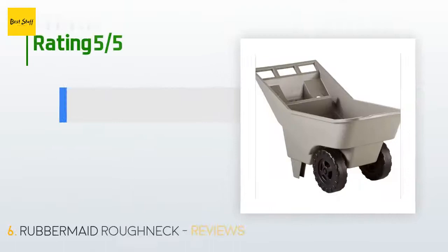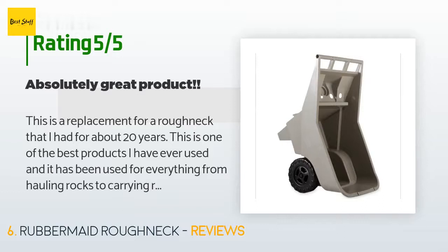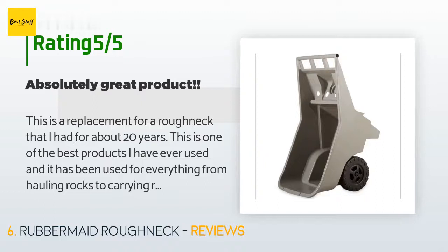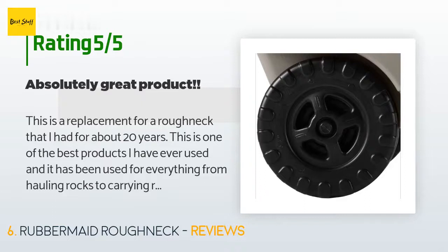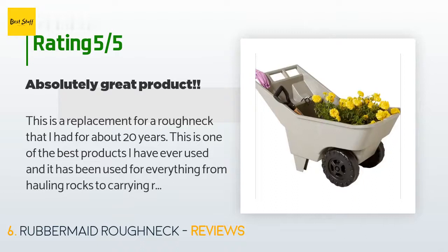This product has an average 4.3 stars from more than 255 customer reviews. A customer said: This is a replacement for a Roughneck that I had for about 20 years. This is one of the best products I have ever used — it has been used for everything from hauling rocks to carrying raked-up leaves to using as a cart for plants I needed to move. The cart part of my old Roughneck is still good after 20 years; it was the wheels that gave out.